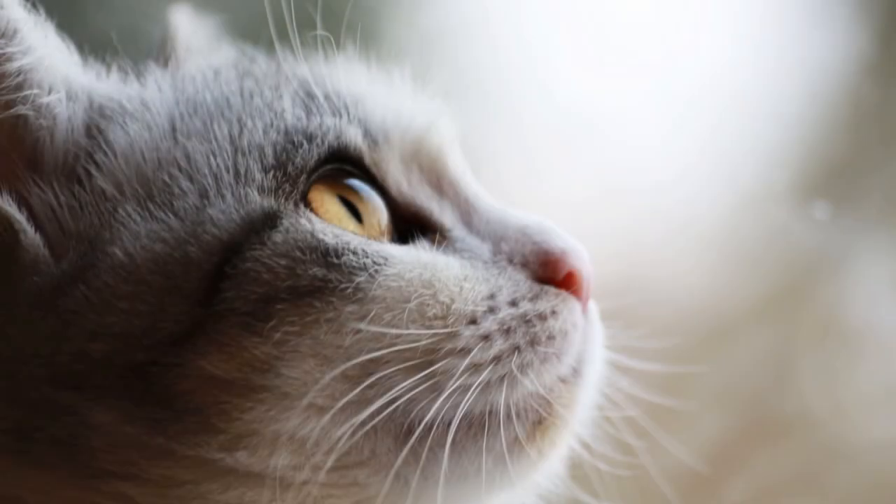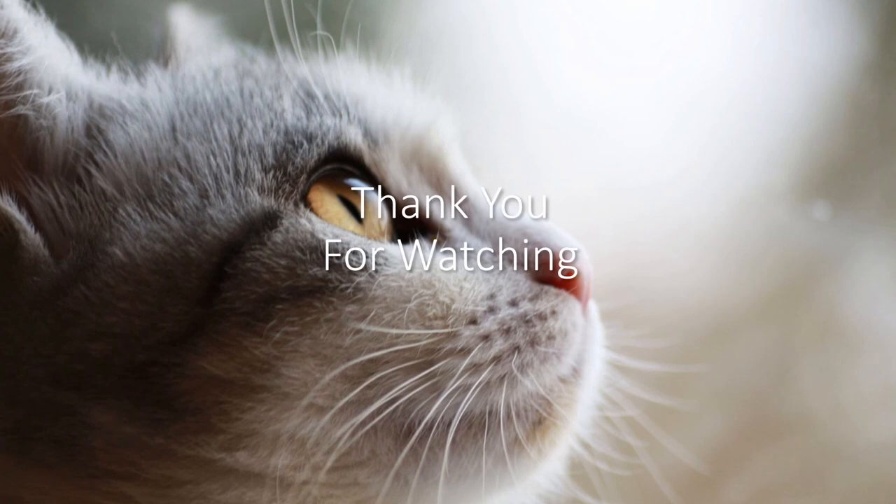But that's another video. Thank you for watching, and have a good day.